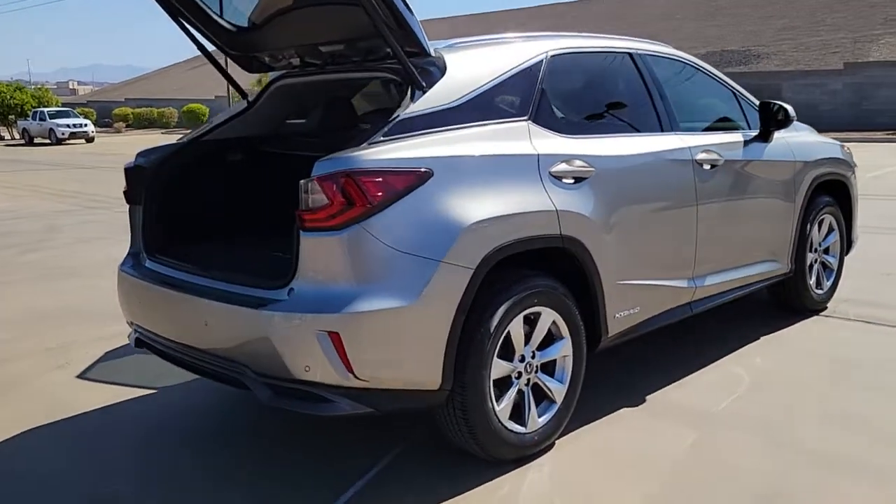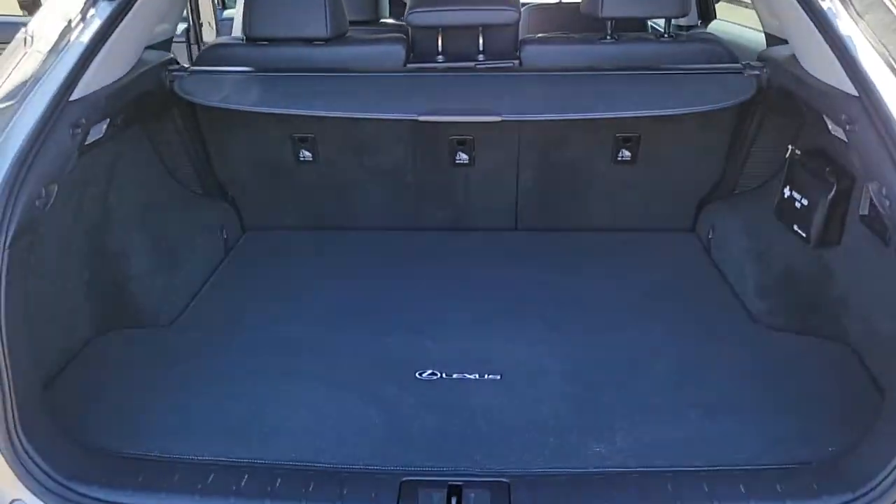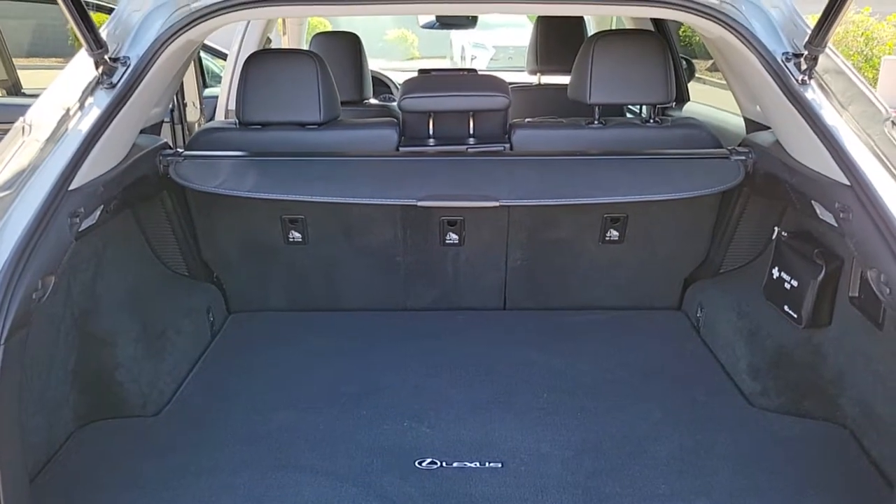From its calming, high-end cabin, to its creamy, smooth ride, to its suite of safety and infotainment tech, this refined SUV lets you cruise in comfort, confidence, and style.